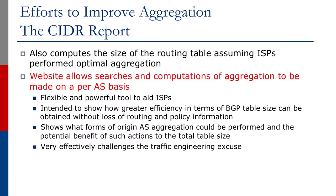The CIDR report also computes the size of the routing table, assuming ISPs perform optimal aggregation. The website also allows searches and computations of aggregations to be made on a per-AS basis. It is a flexible and powerful tool to aid ISPs, and is also intended to show greater efficiency in terms of BGP table size that can be obtained without loss of routing and policy information.